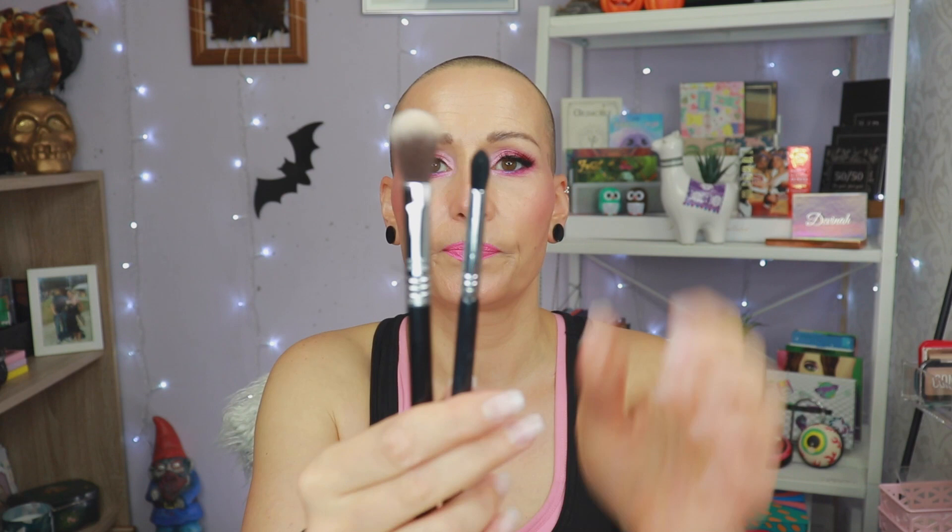Now I have two Sigma brushes. I have the E45 Small Taper Blender and the Face High Cheekbone Highlighter in F03. I use both a lot. I like the E45 specifically — it looks pretty big compared to my eye shape, but because it has the tip and because my eyes are deep-set, I can really nicely shove the tip in the crease. I know how that sounds! It is a very nice brush. I like it a lot. I can be precise with it, I can diffuse, I can do a lot with that brush.